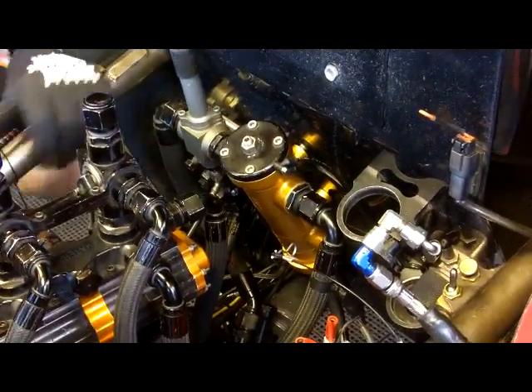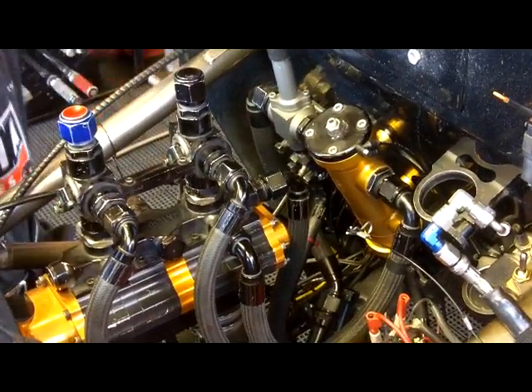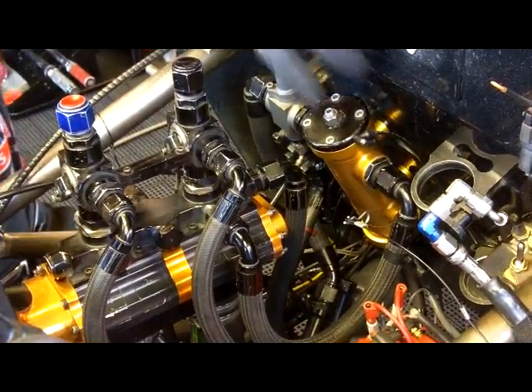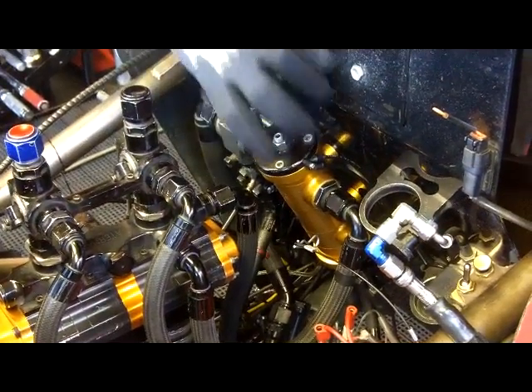When this race car leaves the start line, we're putting approximately 60 gallons per minute to the engine and bypassing 40 gallons per minute back to the tank. As the car goes down the racetrack, this slide valve has an orifice in it that we eventually close, so we stop metering fuel back to the tank.